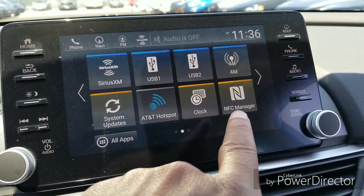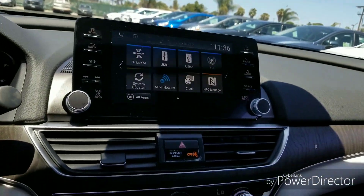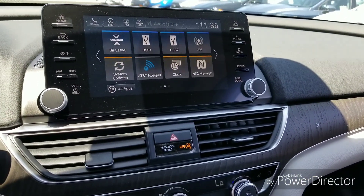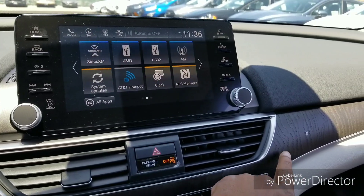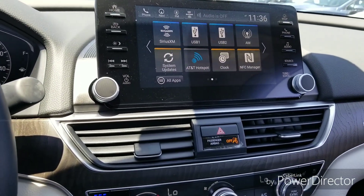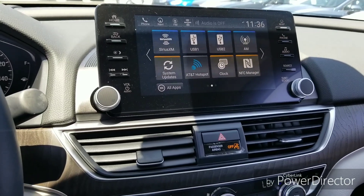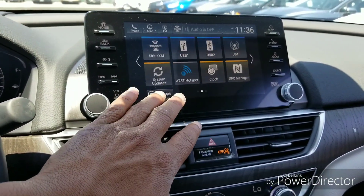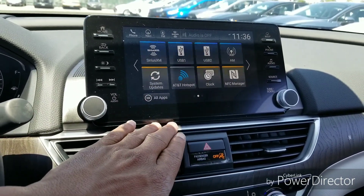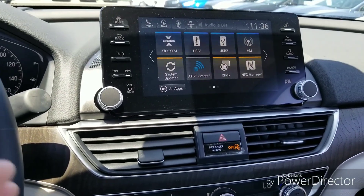You also have this NFC manager, which is pretty cool. You'll notice this 'N' on the passenger side of the dash. When you have an Android with NFC — near field communication — you turn that feature on on your phone, touch the back of your phone to the dash, and it connects via Bluetooth instantly. It also lets you import pictures from your phone onto the screen to use as a background or wallpaper.